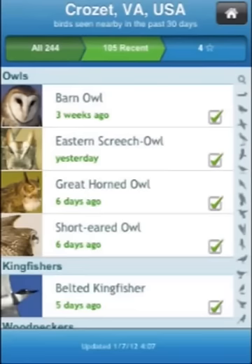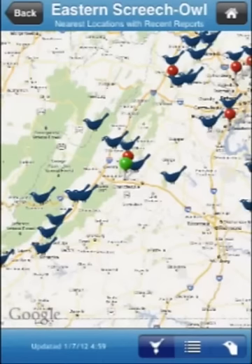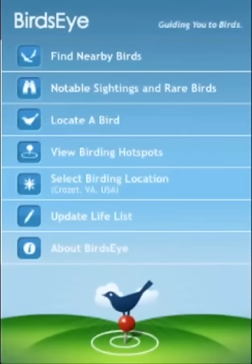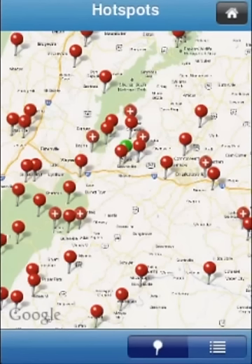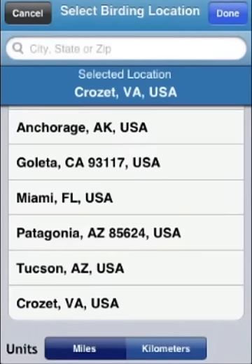These observations may be only a few hours old. With Birdseye, you can plan your next great birding experience whether it's in a birding hotspot right in your own home territory or at a birding mecca like Patagonia all the way across the country.